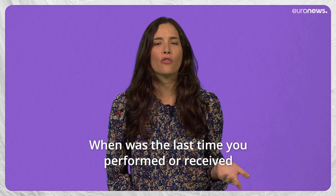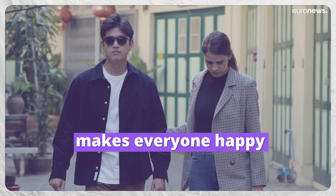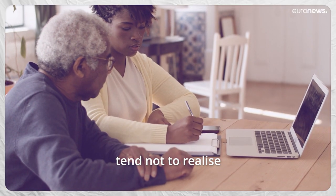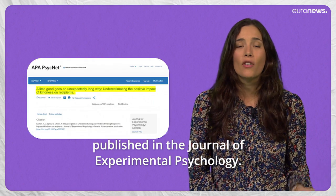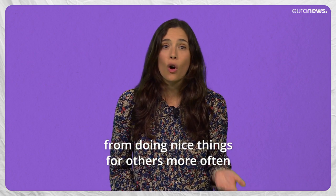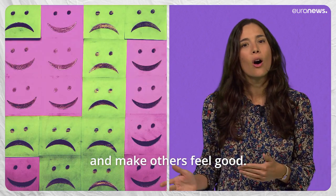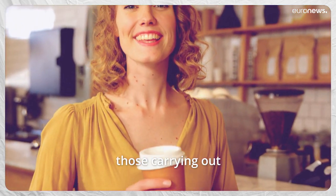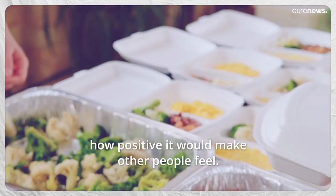When was the last time you performed or received a random act of kindness? Carrying out small gestures of kindness makes everyone happy — those who give and those who receive. The strange thing is, though, that the good Samaritans of the world tend not to realize just how happy they are making people, according to a new study published in the Journal of Experimental Psychology. Researchers believe this could be holding many of us back from doing nice things for others more often. In all their experiments with hundreds of people, those carrying out the kind acts consistently underestimated how positive it would make other people feel.